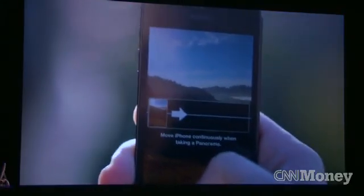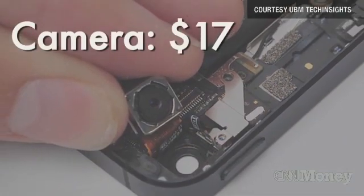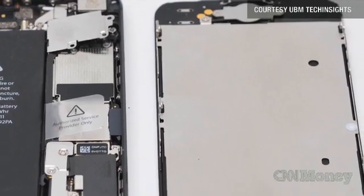The price of the camera hasn't changed much. While both phones feature an 8-megapixel camera, Apple says the iPhone 5 comes with a much more advanced lens. The price of the camera on the iPhone 5 is $17, down $1 from the $18 it costs on the iPhone 4S.